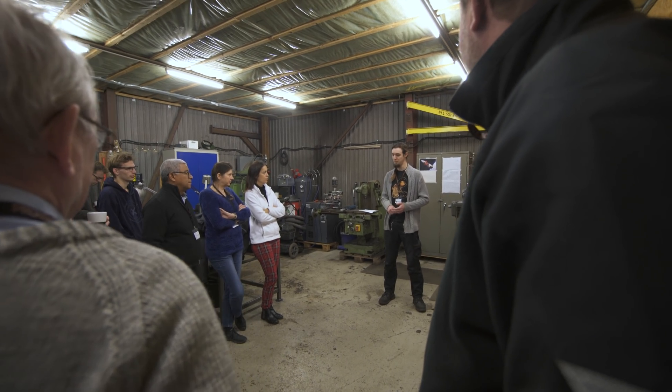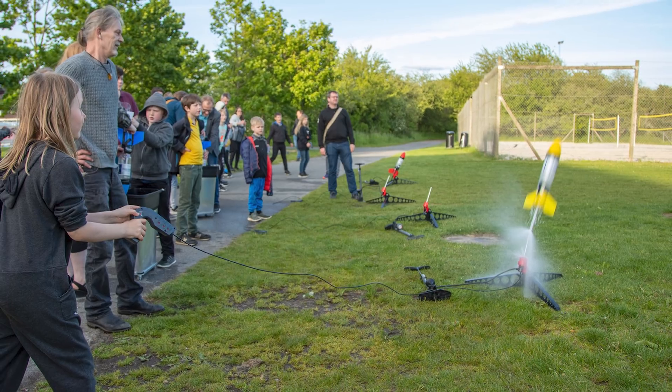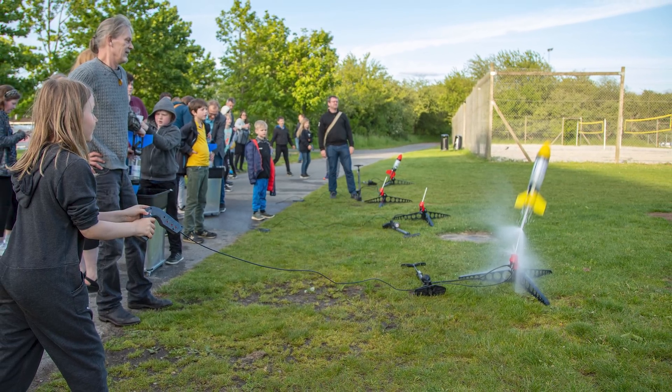Furthermore, this year we had the pleasure of hosting a team of aerospace experts from Ariane Works for two full days in our workshop, as well as collaborating with Danish astronaut Andreas Mogensen in a two-day water rocket event for an organization called Gifted Children.